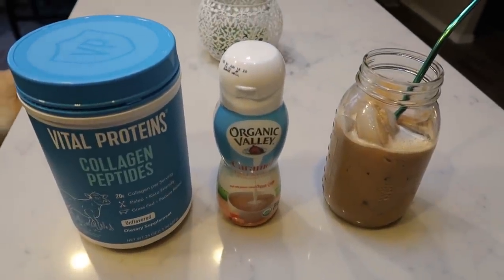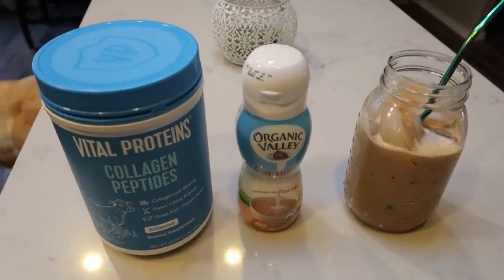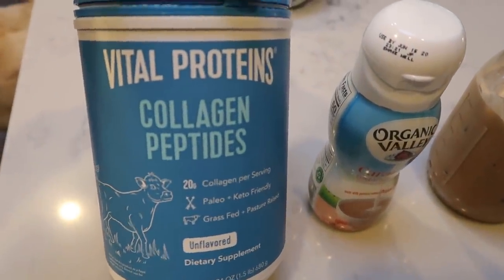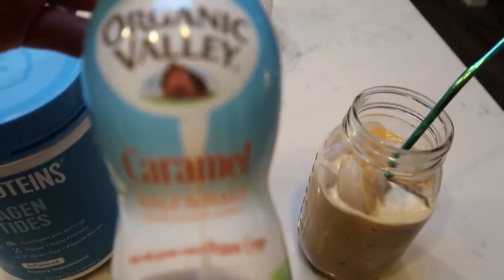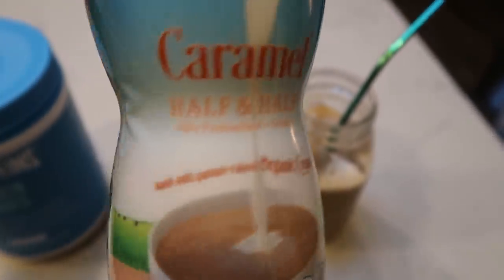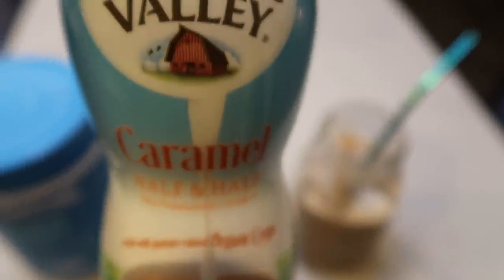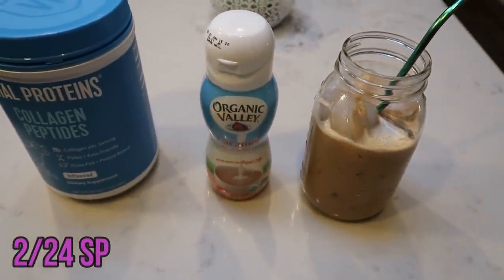Good morning, happy Monday! It's day one of my week on the purple plan. As usual, I'm having coffee. In my coffee today I have my Vital Proteins Collagen Peptides, and I decided to put in the Organic Valley Caramel Creamer — I just bought this and it's delicious. It's regular creamer, no low sugar or sugar-free. It actually has really good ingredients and does not have natural flavors, which is awesome. It is two smart points for two tablespoons, so my coffee this morning is two smart points.